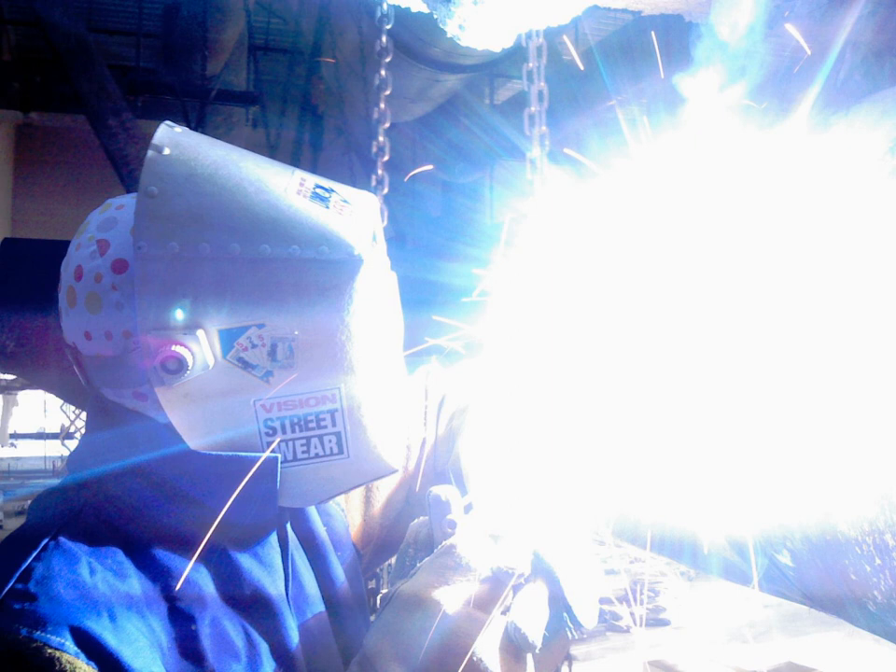UV radiation is present in sunlight, constituting about 10% of the total light output of the sun. It is also produced by electric arcs and specialized lights, such as mercury vapor lamps, tanning lamps, and black lights. Although long wavelength ultraviolet is not considered an ionizing radiation because its photons lack the energy to ionize atoms, it can cause chemical reactions and causes many substances to glow or fluoresce.